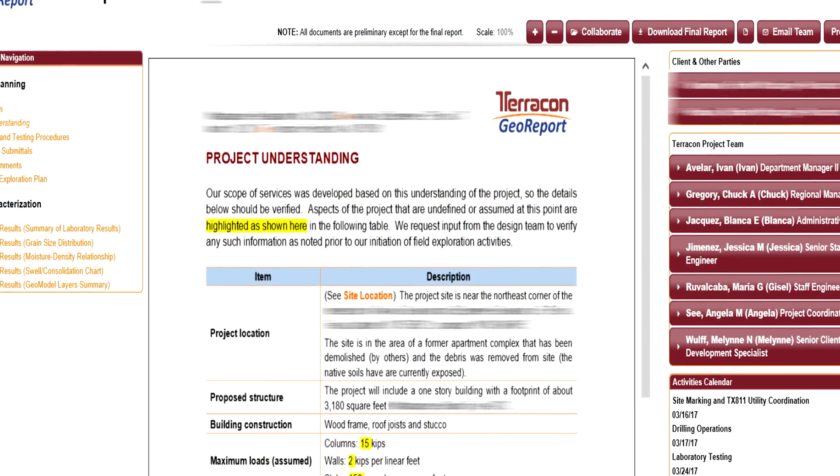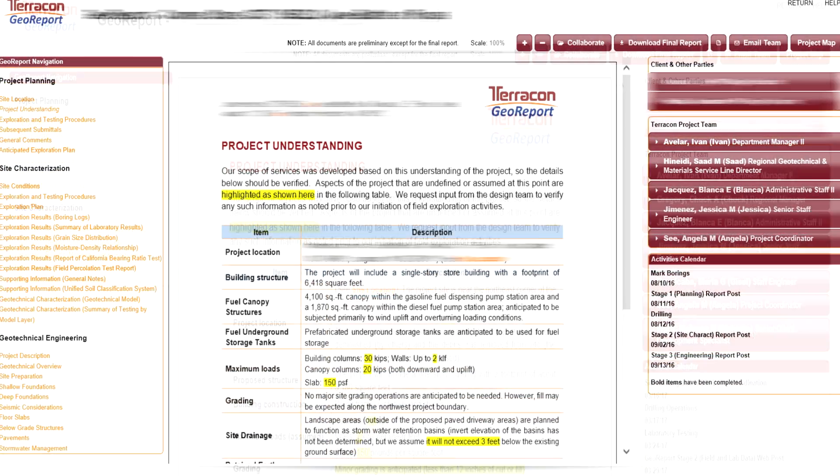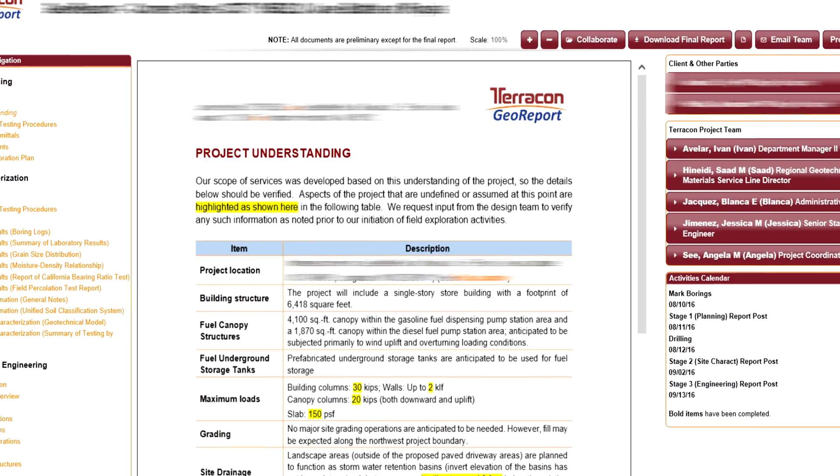At TerraCon we've developed a way to address collaboration needs using a web-based design. We call it GeoReport.